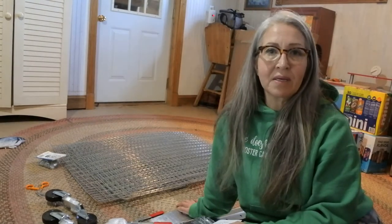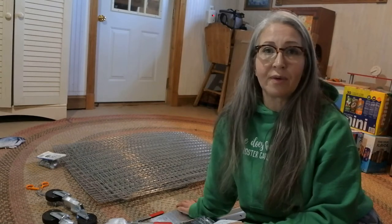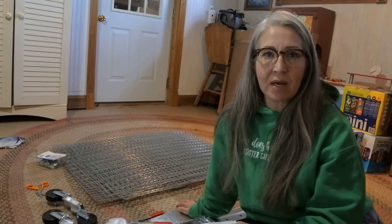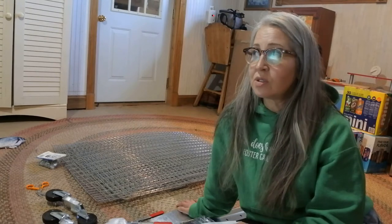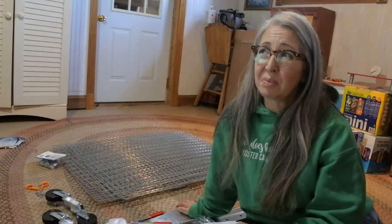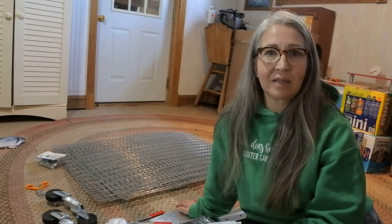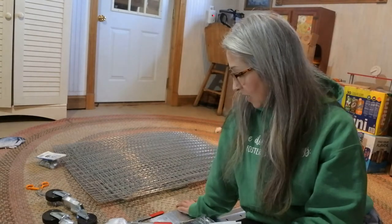I do have an issue with the drop pans. I have a message in to Bass Equipment this morning to make sure there isn't a third box still coming. I ordered the metal drop pans because the plastic ones were way back-ordered and I didn't want to wait until after the first of the year. Two of the drop pans are bent - one pretty significantly. It'll still be usable, but you paid for something brand new, so I sent pictures and we'll see what they say.